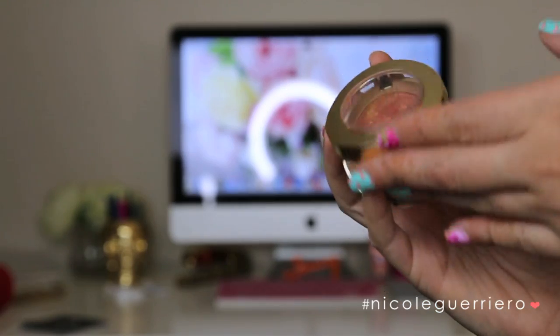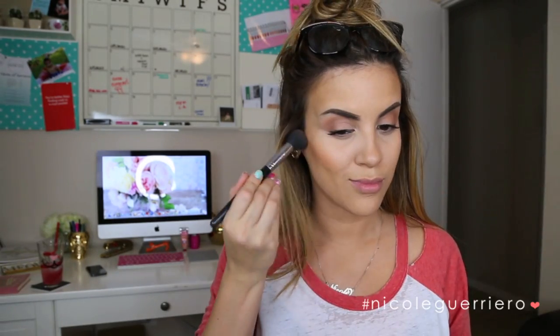Moving right on to blush, I'm using a Milani Baked Blush in Rose d'Oro and popping that on to the apples of my cheeks. And then after we have our blush applied, the magic happens with the blending brush. You want to grab a blending brush or a stippling brush and just blend everything together so that you have no lines and everything just melts into each other.